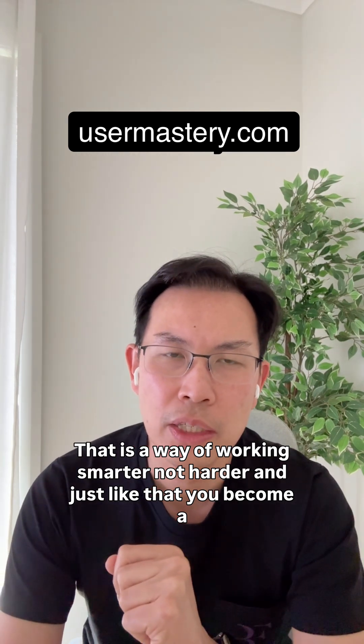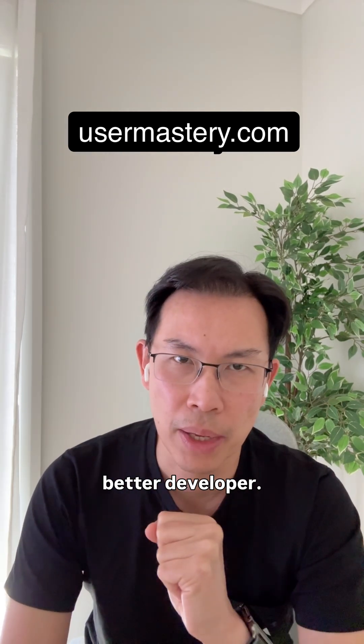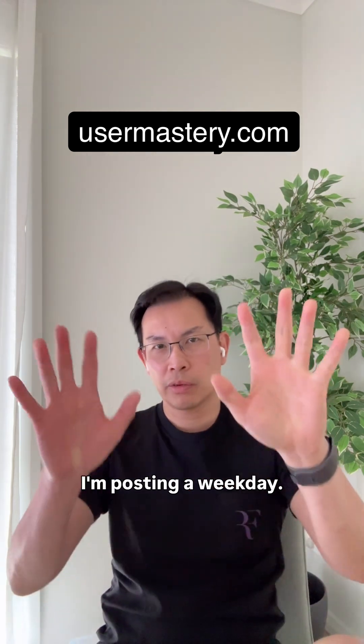That is a way of working smarter, not harder. And just like that, you become a better developer. I'm posting every weekday — see you tomorrow.